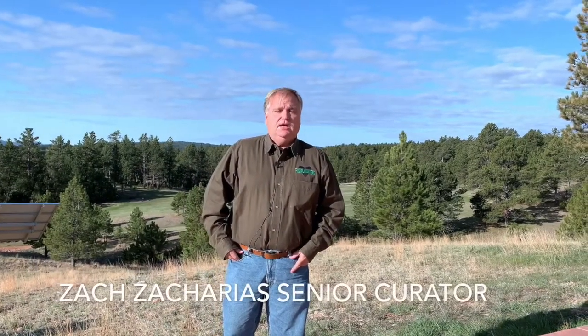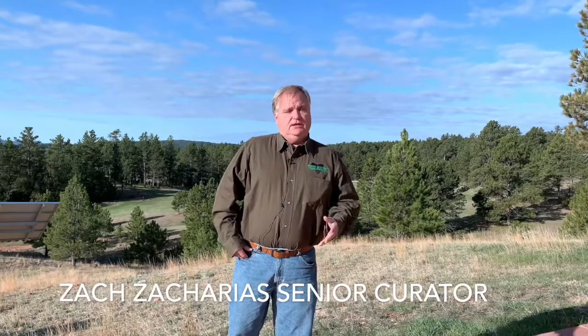Hi, I'm Zach Zacharias. I'm the Senior Curator of Education and History at the Museum of Arts and Sciences in Daytona Beach. But today, I'm actually in Hot Springs, South Dakota, and it's absolutely beautiful up here.